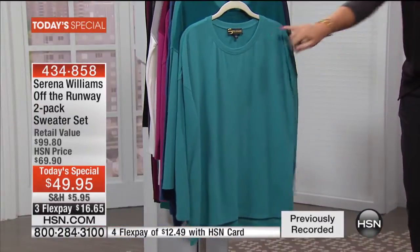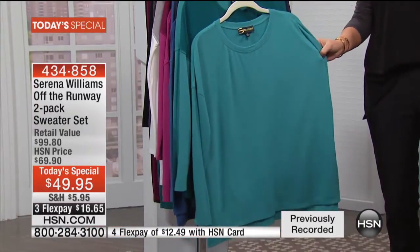Let me walk you through the colors. It is a two-pack of the softest jersey, lightweight, perfect transitional sweater that you have ever felt. We'll also talk about the trim detailing that's done on all of these.